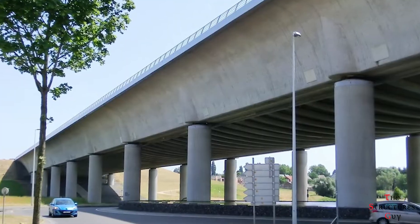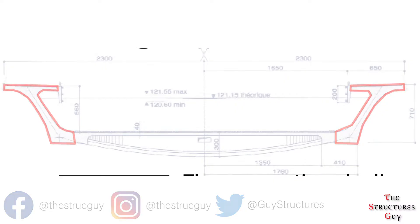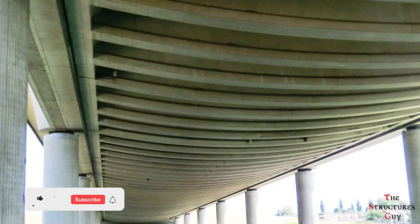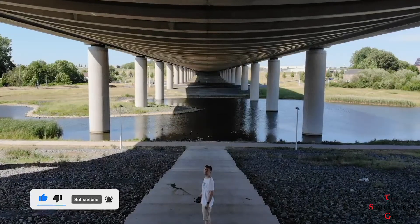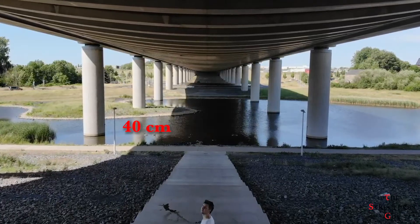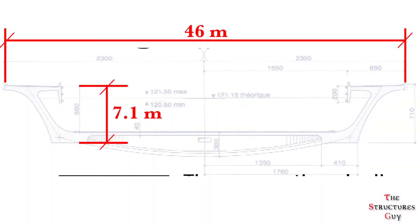The bridge has a post-tensioned concrete deck. The cross-section of the deck shows that it has two inclined sidewalls that support the fish-shaped transverse girders that are 4.5 meters apart. Those fish-shaped girders carry the bottom plate and the loading of 4.2 meters of water. The average thickness of the bottom slab is 40 centimeters, but it increases to 60 centimeters at the piers. The deck is 46 meters wide and 7.1 meters deep.